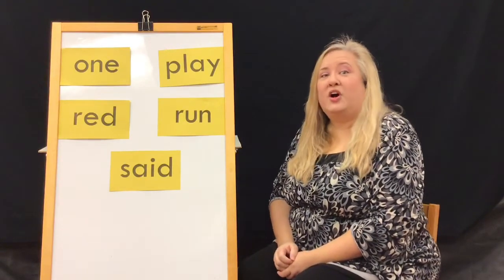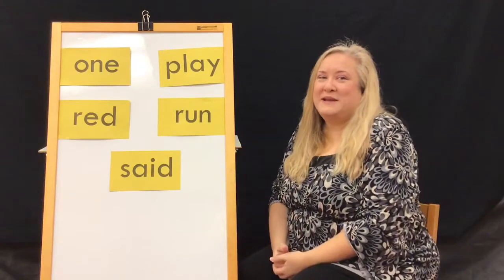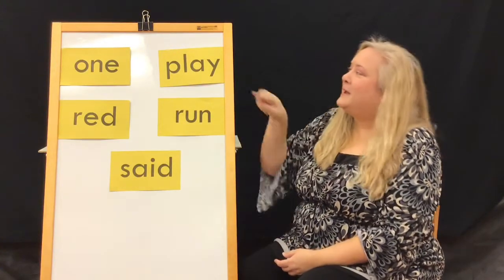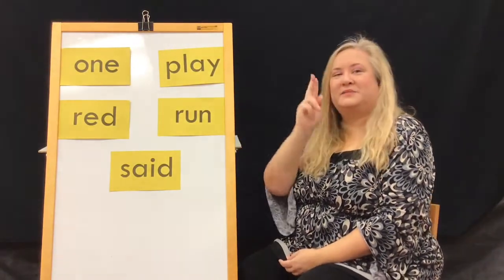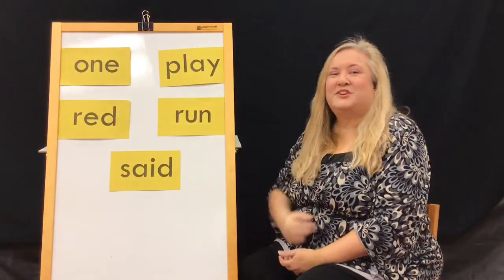Now let's do something called call and response. I'm going to say the word and I want you to say it back to me. Let's start. One. One. Play. Play. Read. Read. Run. Run. Said. Said. Good job, everyone!